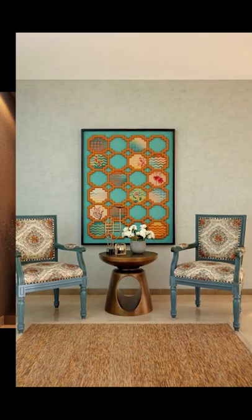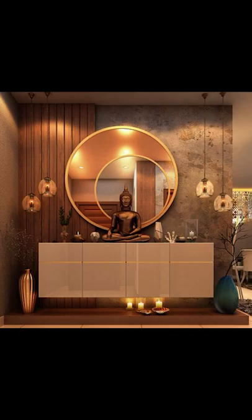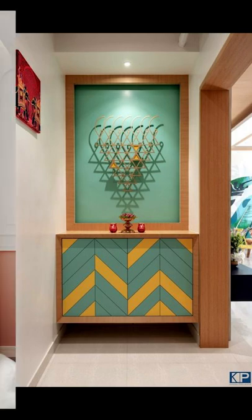Welcome to Into Your Minds. In today's video, we'll be talking about how to decorate or style your foyer area. So let's jump into this video.